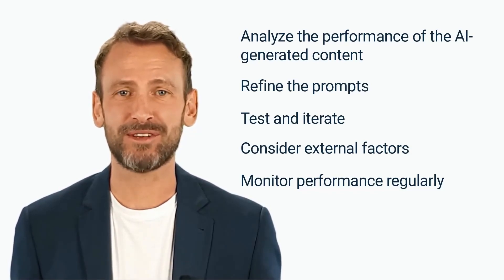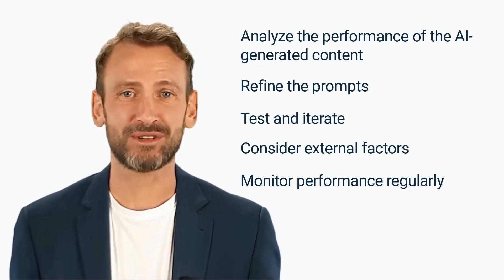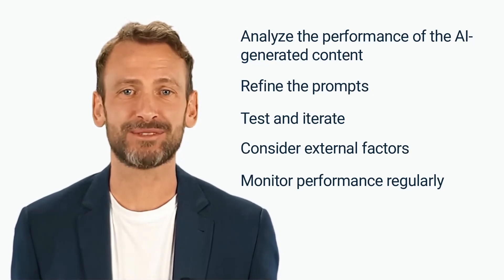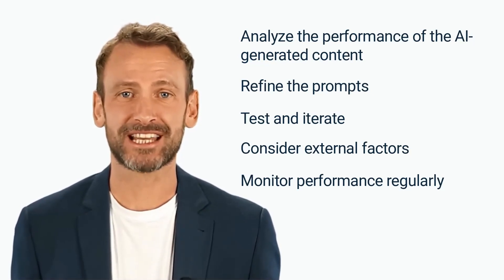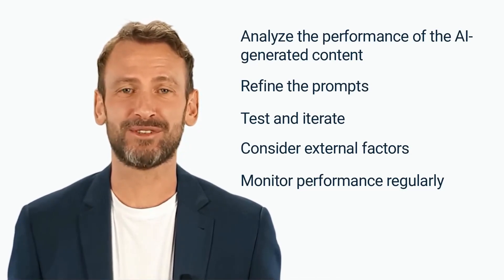Regularly monitor the performance of the AI-generated content and adjust prompts as necessary to maintain or improve performance. By optimizing prompts, marketers can ensure that the AI-generated content is effective and aligned with the marketing goals. Optimization is an ongoing process and regular monitoring and refinement are necessary to achieve the best results.